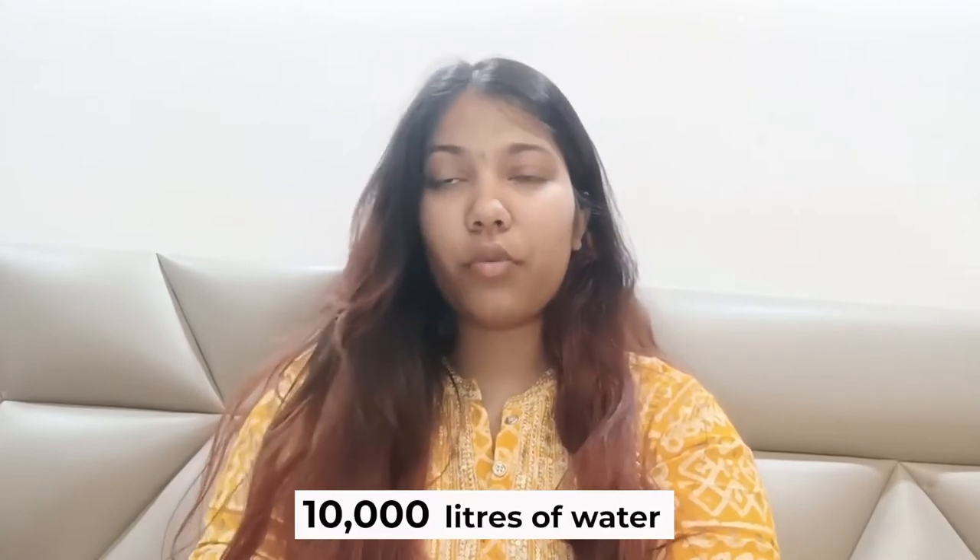This is because cotton, the fabric used to produce denim, requires a lot of water. To make a pair of jeans, 10,000 litres of water is required. The Aral Sea, once the world's fourth biggest inland lake, had nearly dried up, owing in part to intense cotton production in Central Asia for export to the European Union.